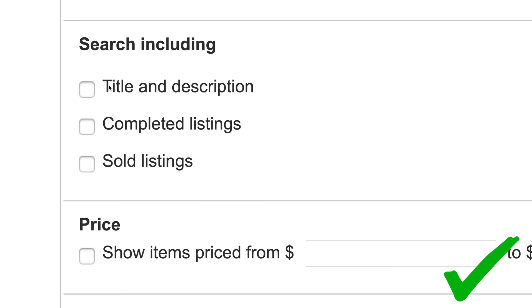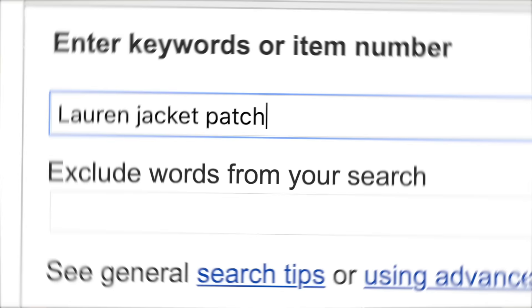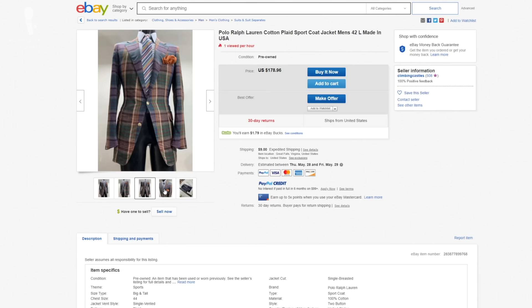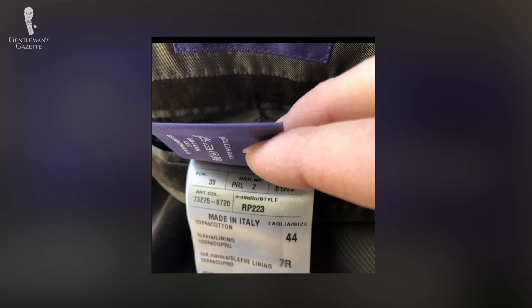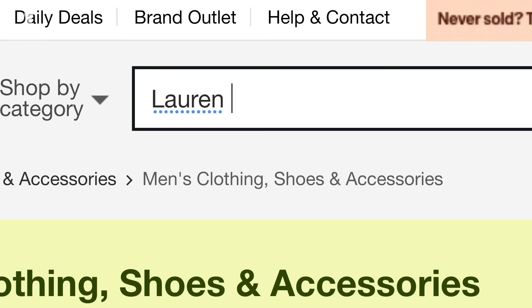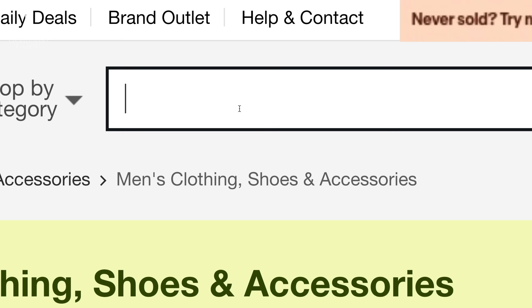When you buy on eBay, do search on your desktop browser because it gives you the option to also search through the entire description in the advanced options — which is not something you have on the app. If you can search the entire description, you can search for specific things like patch pockets, a length, or a size where there may not be enough space in the product tagline. Also, do search for specific sub-brands — for example, search 'Lauren Polo 42' or 'Lauren Purple 42' so you don't have to sift through sub-brands like Chaps or Green Label that you're not interested in.